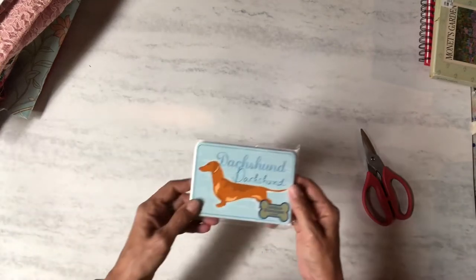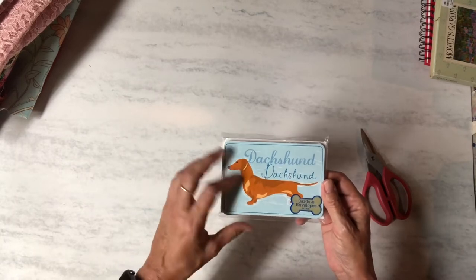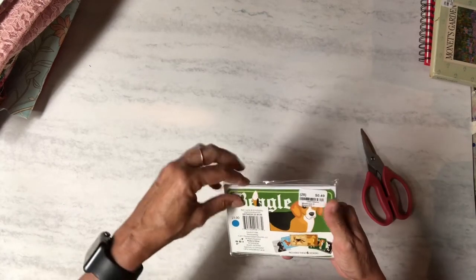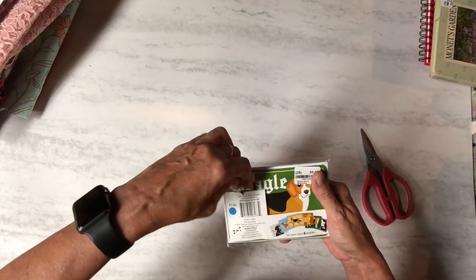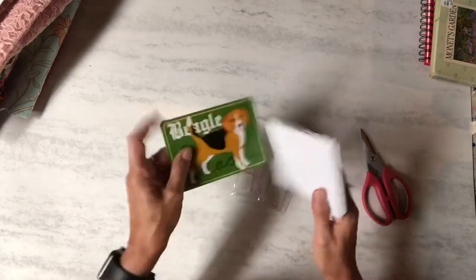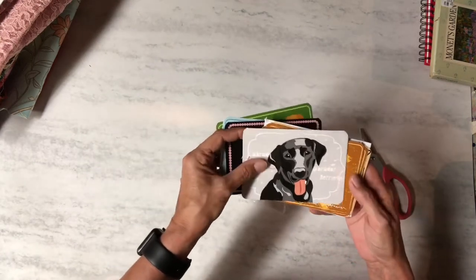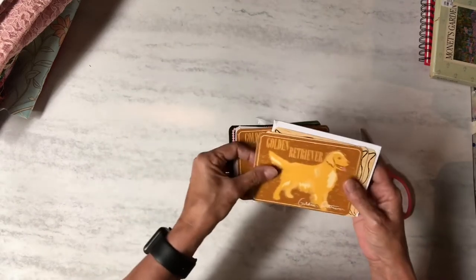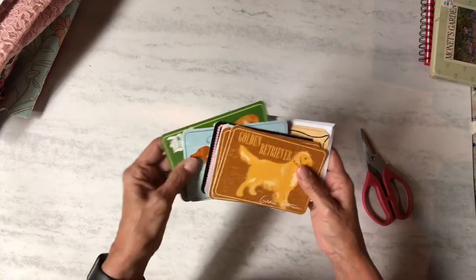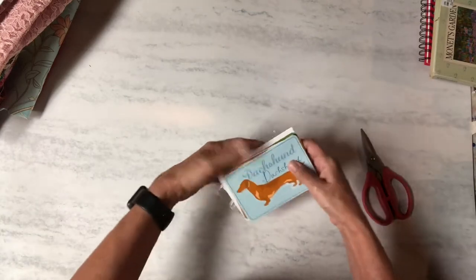Then I found these dachshund cards because I have dachshunds — if you've ever heard dogs barking in my videos, that's them. It says eight cards and envelopes for 49 cents. Inside there's a beagle, a dachshund, a poodle, a labrador retriever, a golden retriever, and a German shepherd. I saw that dachshund and that's the reason I got it, but they're all really cute and I like dogs.